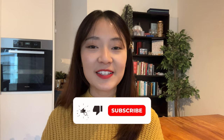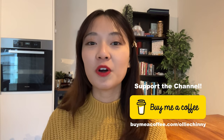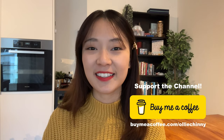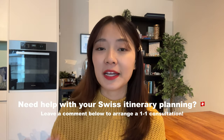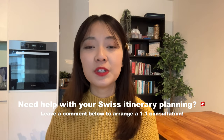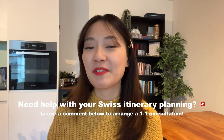If you've found this information helpful, please give the video a thumbs up and hit subscribe — it helps me out so much. You can also support the channel by buying me a virtual coffee at buymeacoffee.com/oligini. If you're looking for someone to help with trip planning, I'm currently offering one-to-one customized itinerary consultations, so leave a comment below if you need help.